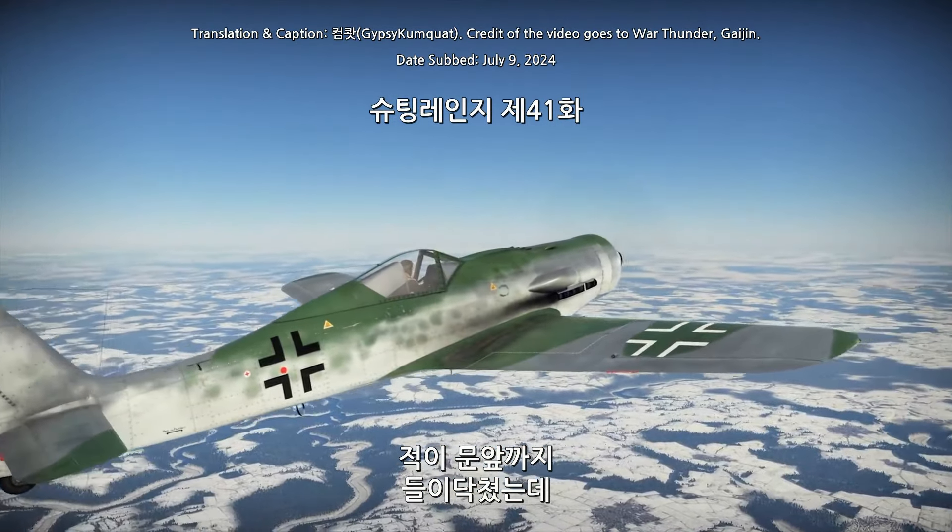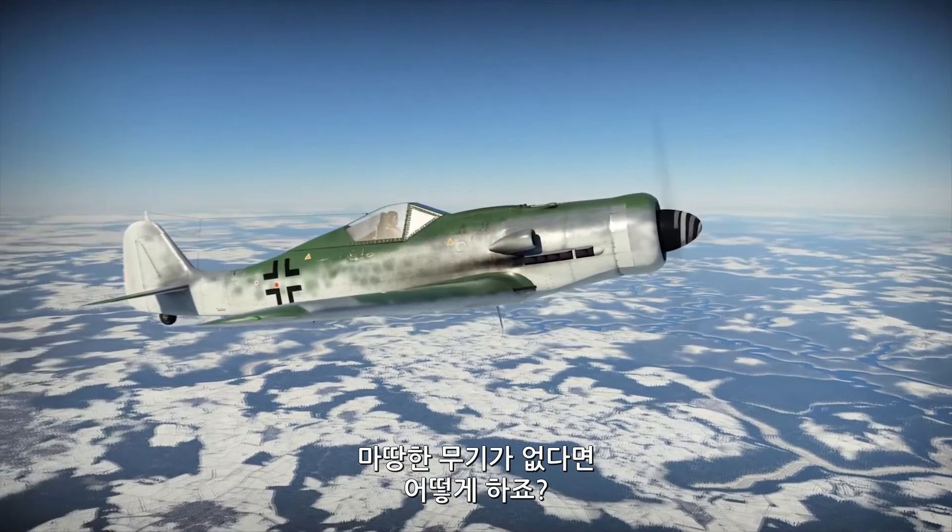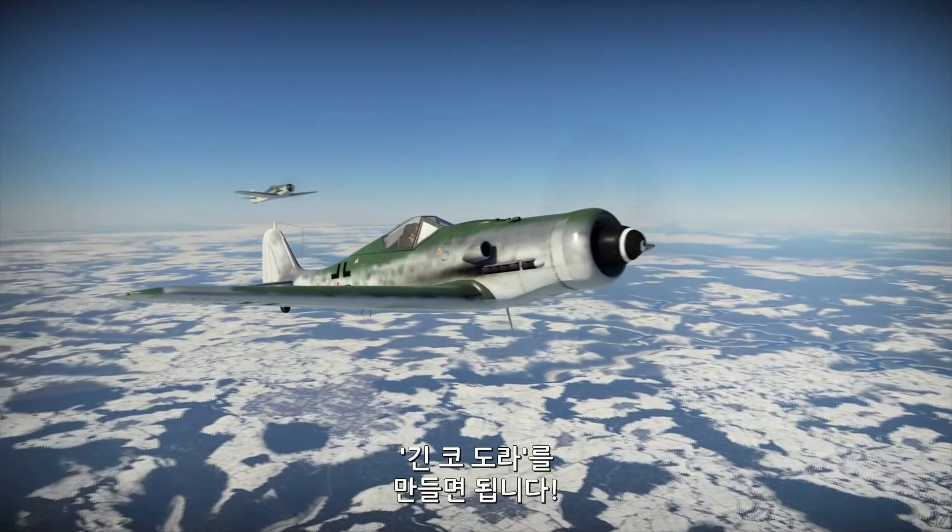What do you do if you suddenly realize that the enemies are at your doorstep, and you have no effective weapon to use against them? Well, you build the long-nosed Dora, apparently.